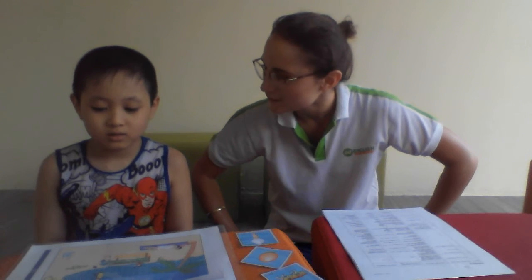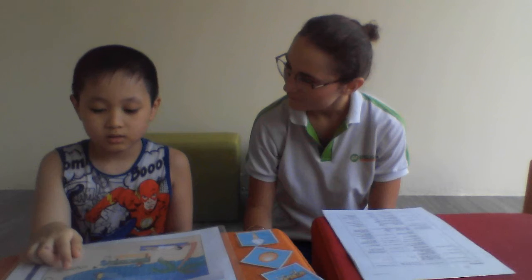Where is the crocodile? Yes. The crocodile? The crocodile is in the sun. Very good.